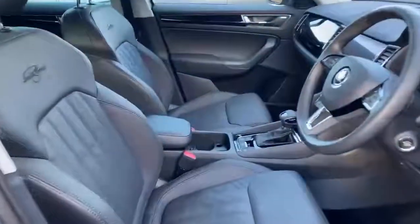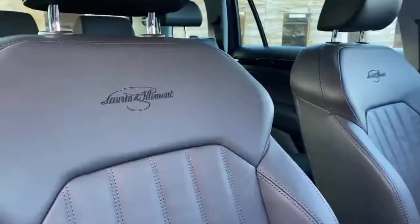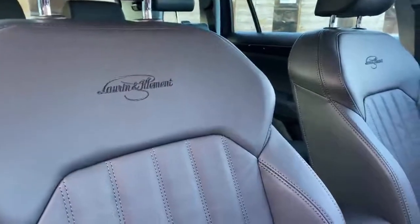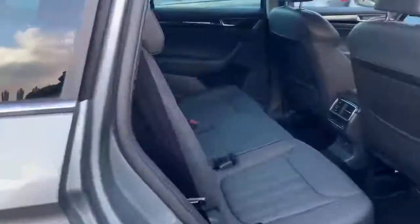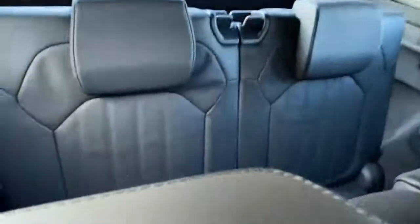Just inside the vehicle, as you can see, it's full leather interior with the Laurin & Klement stitching. This is also the same for the rear, and also the two rear seats.